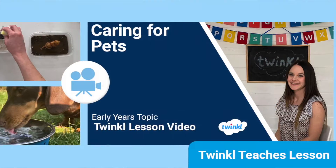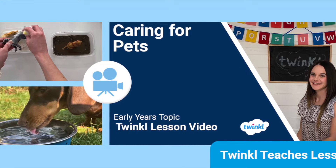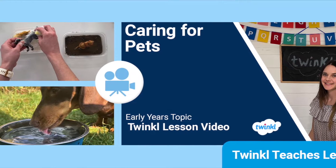Hello, I'm Fiona from TwinkleTeaches. Are you looking for a way to teach early years children about caring for pets? Check out our TwinkleTeaches lesson video.